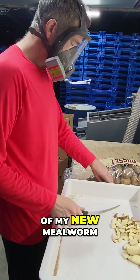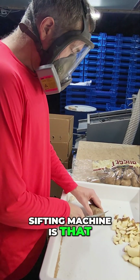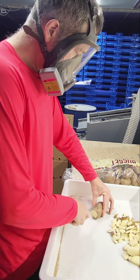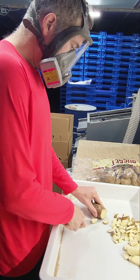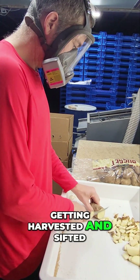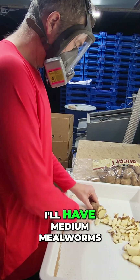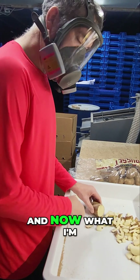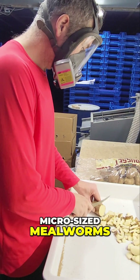One of the things I've been noticing recently with the introduction of my new mealworm sifting machine is that in a single tray that is three months old, getting harvested and sifted for the first time, I'll have some pupa, large mealworms, medium mealworms, small mealworms — and now I'm finding what I would call micro, micro-sized mealworms.